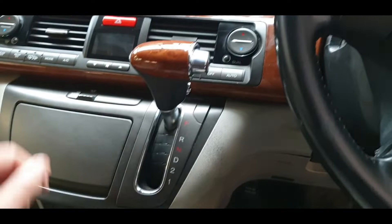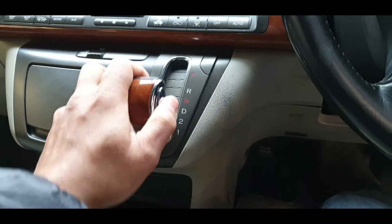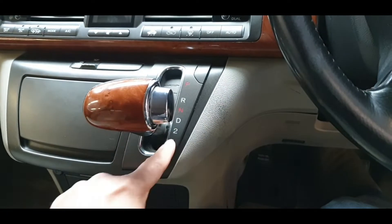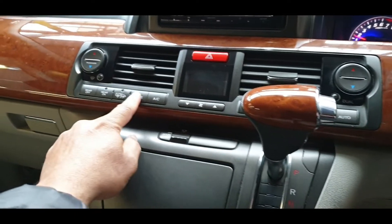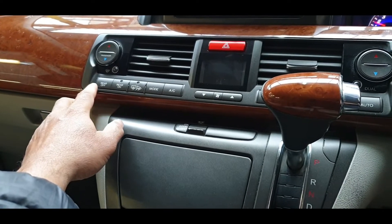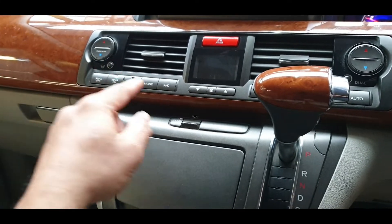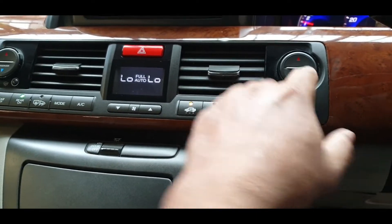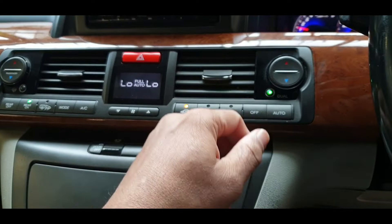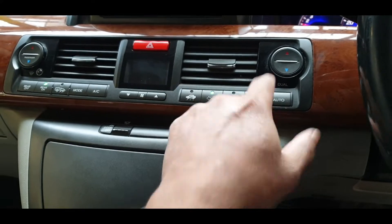Here we have normal, reverse, neutral, drive, and lower first and second gears — so if you are pulling a caravan you can use a lower gear, but normally you just go to drive. We have dual climate control air conditioning, and the rear fan is a separate one, all automatic. Air conditioning kicks in straight away — it is really cold, so that is good.